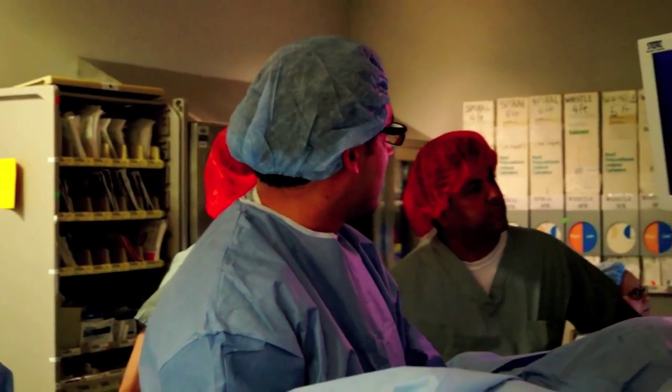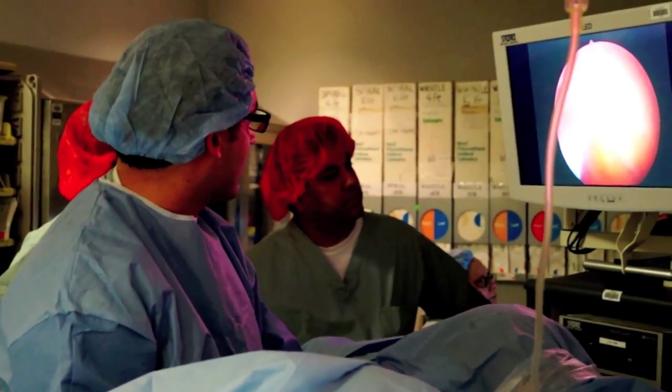And it is that particular group where this blue light cystoscopy plays a key role. What it enables us to do is identify specifically the lesions that we can't see with white light.